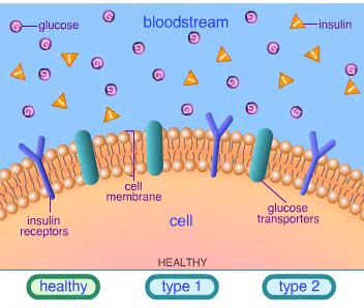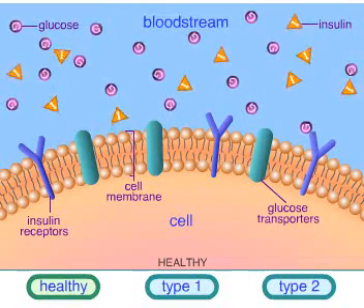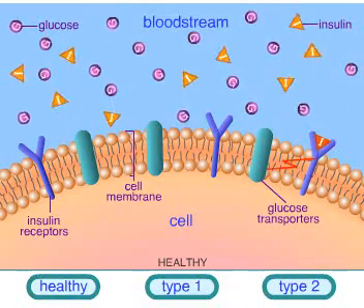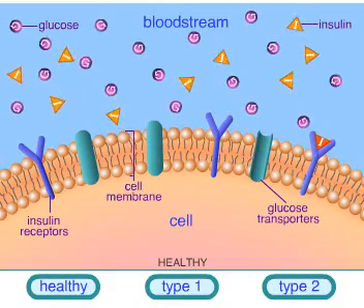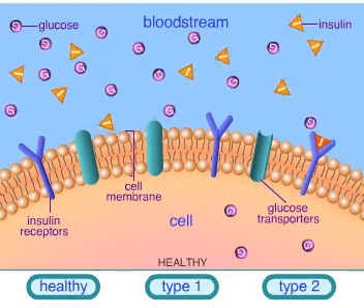In a healthy person, insulin and glucose molecules gather together outside the cell wall. When insulin docks with its receptor on the cell surface, a glucose transporter opens, allowing glucose to enter the cell where it is used for energy.